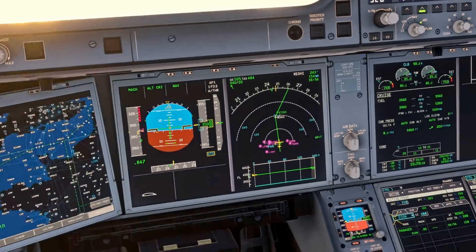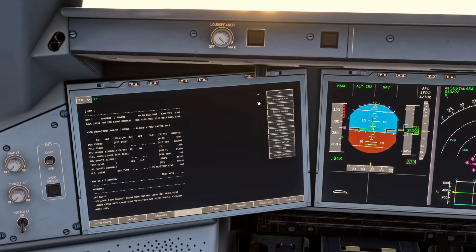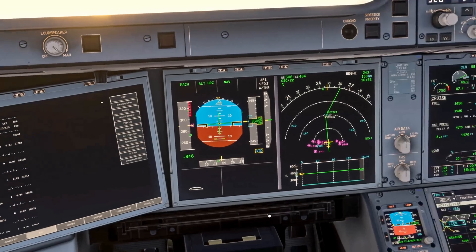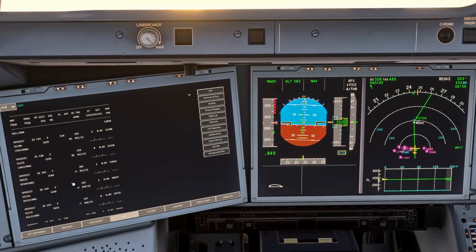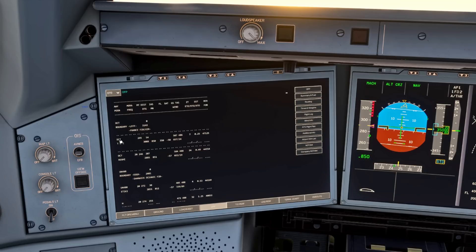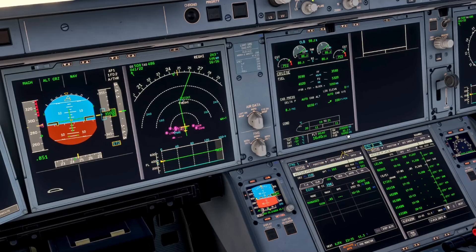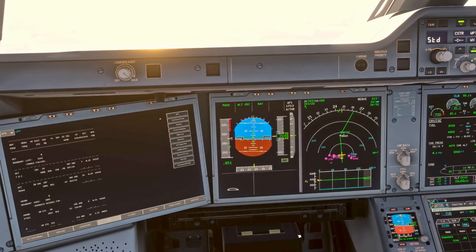For the fuel check we can use our operational flight plan flight log, and you can use a waypoint that's nearby or one that you've just passed. At that top of climb point which we have just passed, we should have had 47.1 tons on board. We've probably got 50.2, so we're doing well on fuel.